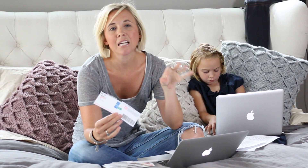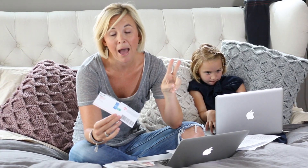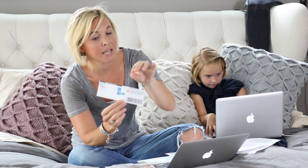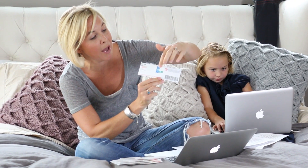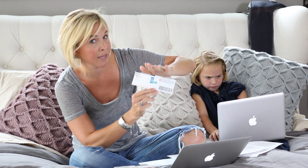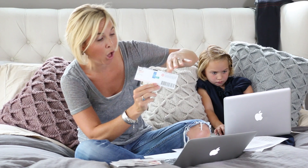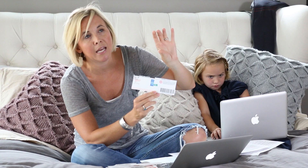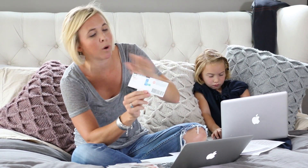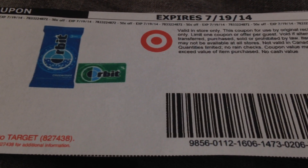If you want to get some gum and stock up, there's going to be select varieties of three-packs of gum on sale two for $4, just $2 per three-pack. On the Target coupon site there's a 50 cent off one Orbit gum coupon, and you can use it on the three-packs or singles. Orbit is included in that sale, so you can buy a three-pack for $2, use the 50 cent coupon, and pay $1.50 for the three-pack — just 50 cents per pack. It's a pretty good price for Orbit gum and an easy deal to score.